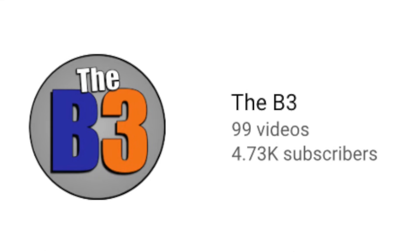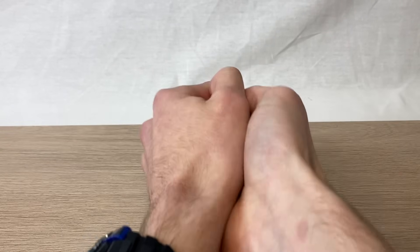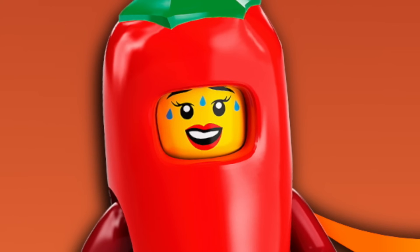So today, in what just so happens to be the 100th public video on this YouTube channel — that's kind of cool — we are going to attempt to combine this imagination killer with this imagination killer to hopefully cancel each other out and make something truly creative. Is that how that works?